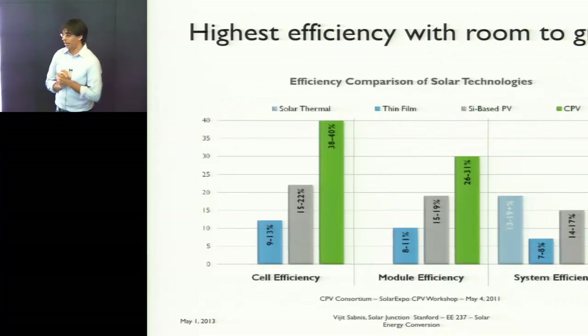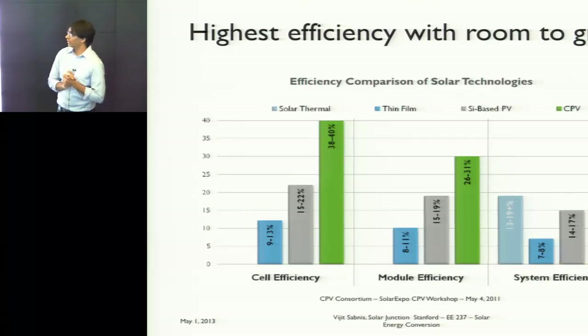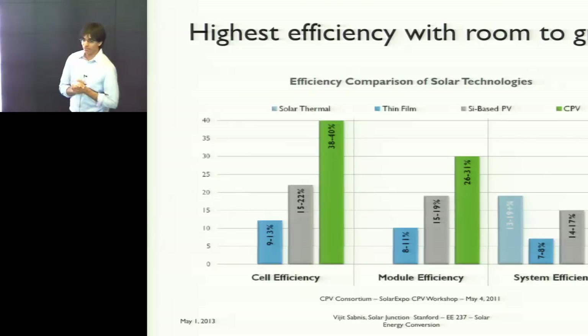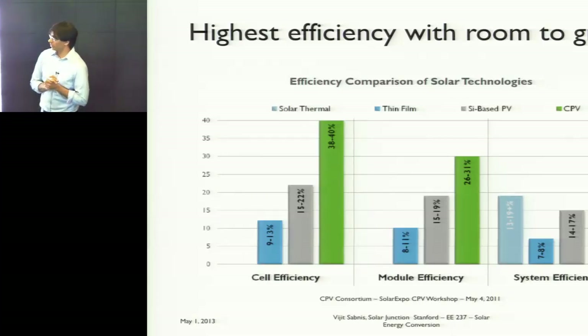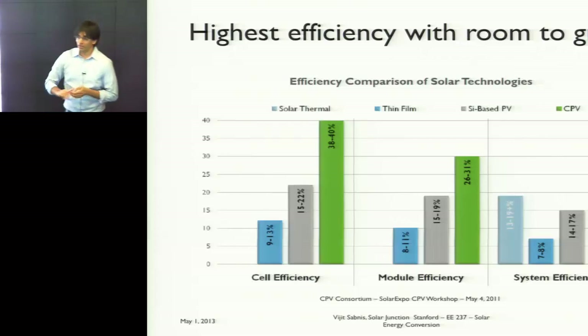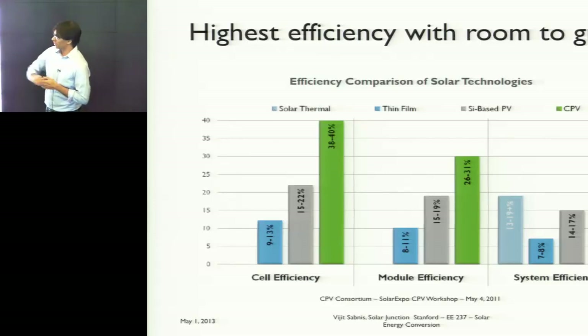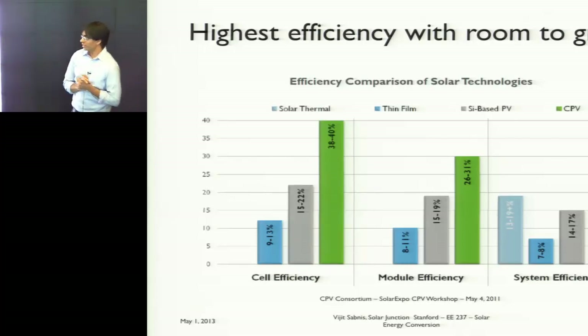This is the exciting thing about CPV: a comparison of cell efficiency, module efficiency, and system efficiency in a high DNI climate shows CPV cells are one-and-a-half to three times more efficient than regular PV technologies. This translates downstream into higher module and system efficiency. With the prospect of a 50% solar cell in the future, the CPV technology will see a big boost over the next three to five years, potentially going up 25% relative, whereas other technologies are only going up incrementally — maybe 5 to 10% relative.